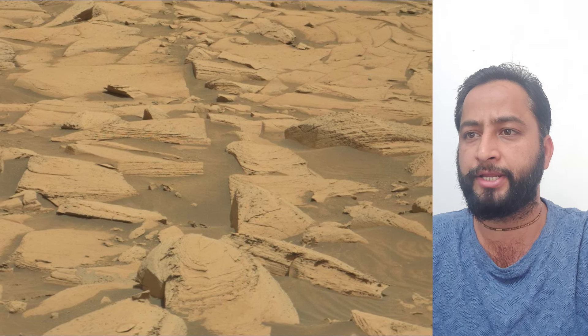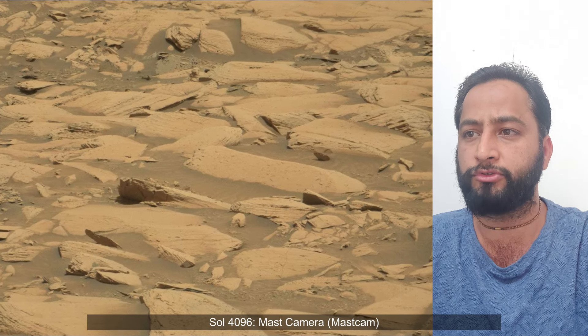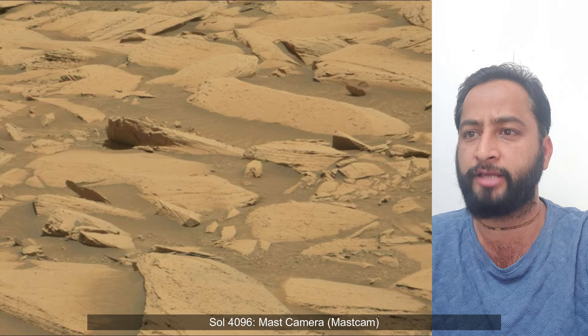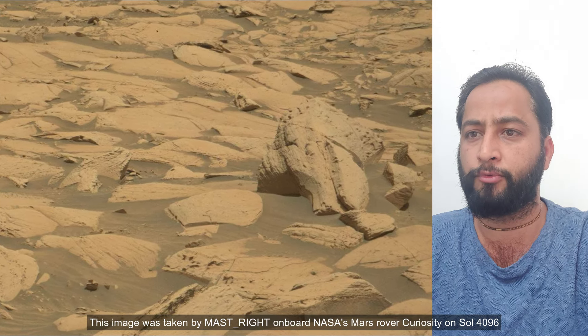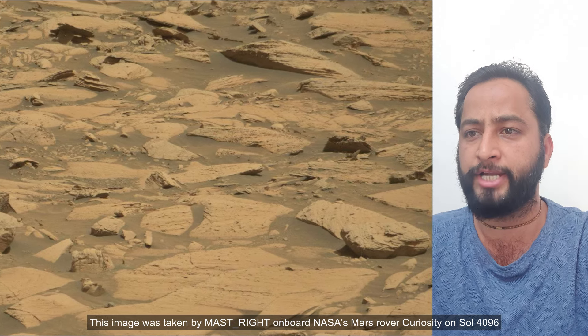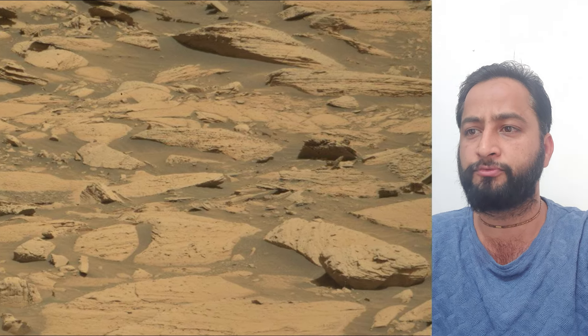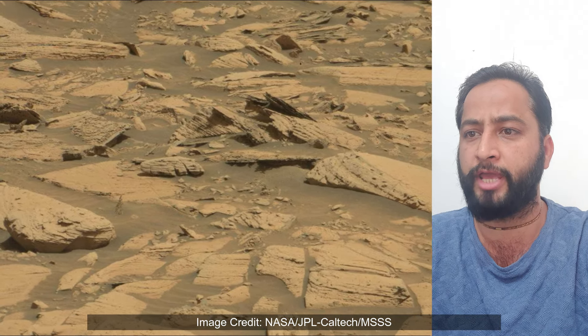4,000 Martian days after setting its wheels in Gale Crater on 5th August 2012, NASA's Curiosity rover remained busy conducting exciting science. To study whether ancient Mars had the conditions to support microbial life, the rover has been gradually ascending the base of the three-mile-tall Mount Sharp, whose layers formed in different periods of Martian history and offer a record of how the planet's climate changed over time.